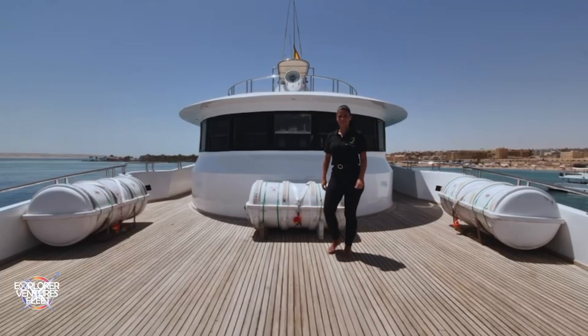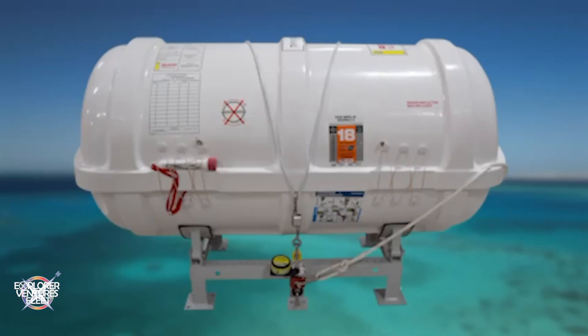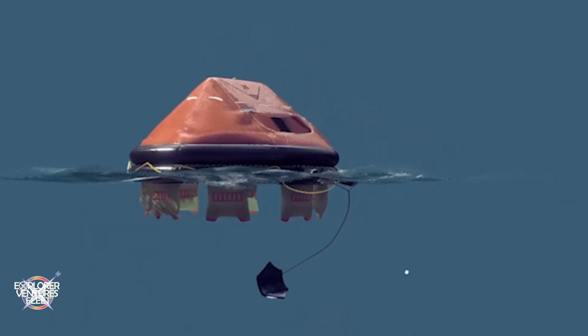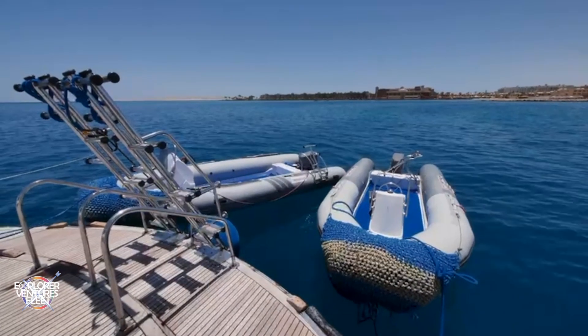Our two or three life rafts, each capable of accommodating 25 people, serve as safe havens and are equipped with life-saving equipment. In an emergency, the crew will lower them into the water. The life rafts inflate automatically when they encounter water. Our two inflatable boats are also available as a refuge in an emergency.